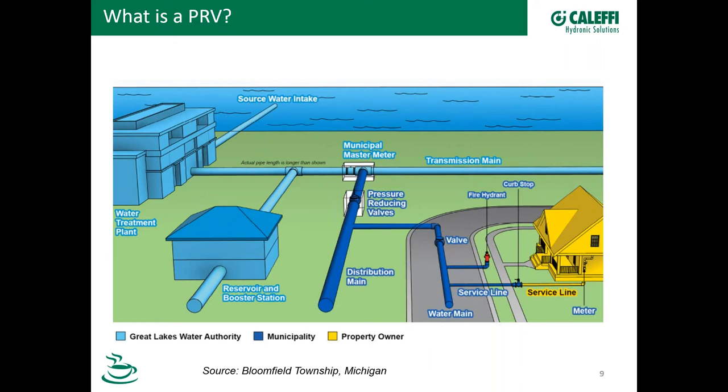Let's take a look at this graphic that illustrates how the Great Lakes Water Authority distribution system works. I like this because it shows a big picture all the way from supply to the property owner. Here we have the water intake — this is actually a lot like the facility just north of Milwaukee off of Lake Michigan. We bring the water in, it goes through a water treatment plant, perhaps using ozone or chlorine treatment, and then that water is sent out where we may or may not have a reservoir and a booster station.